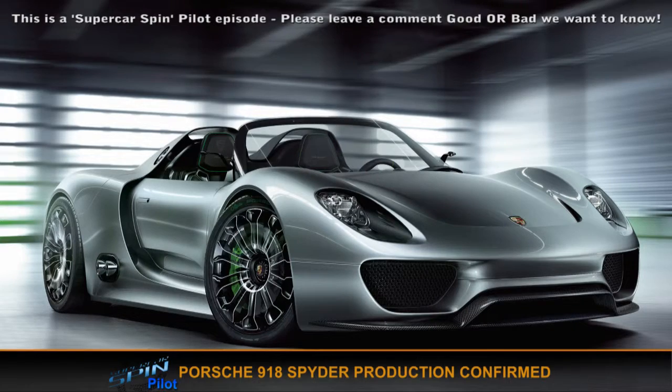First up, we have the Porsche 918 Spyder, which has been confirmed for limited production. That means a thousand people have said to Porsche we will put our money forwards for this car.